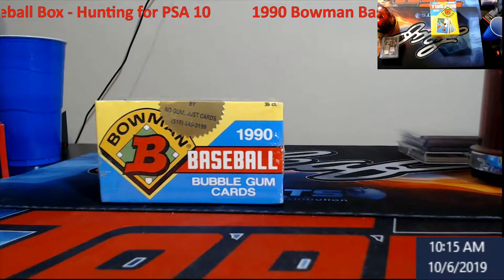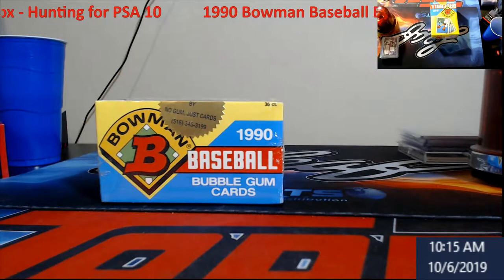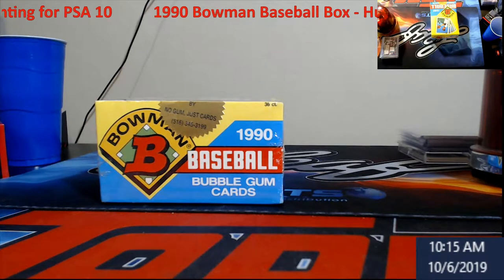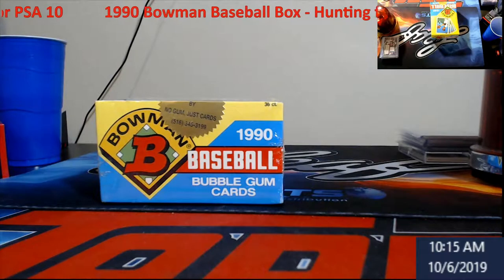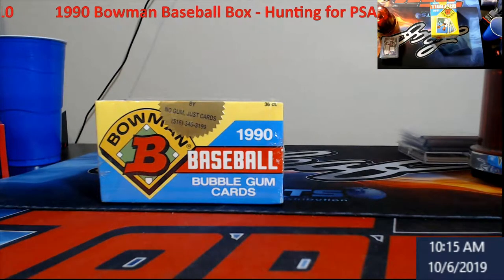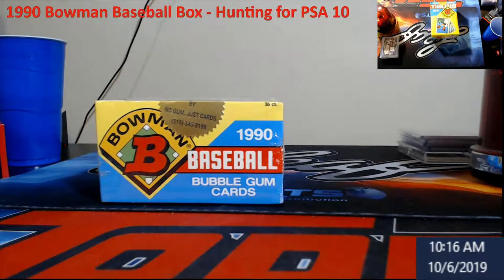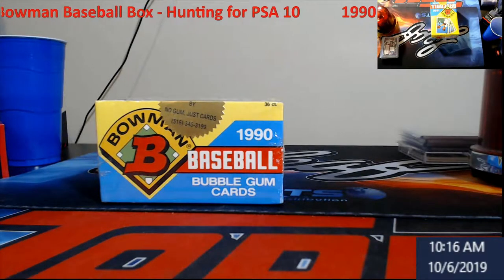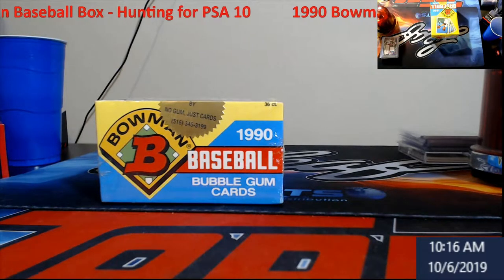What's going on everybody, Extreme Card Breaks. What we have here today is a box of 1990 Bowman. This is considered more like a junk wax era, but what people don't realize is that if you can find a PSA 10 inside your box, it pays for the box. You can usually find these anywhere from five to ten bucks. Inside it you have Frank Thomas which is rookie year, so that will fetch you probably about 70 dollars for a PSA 10.